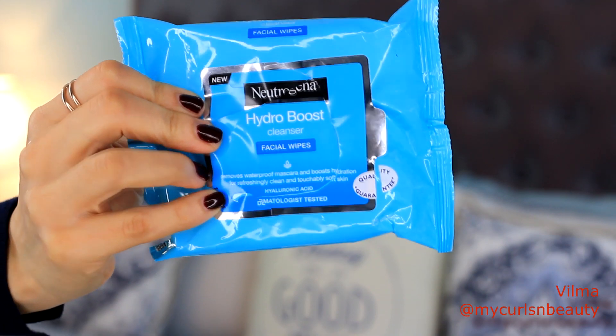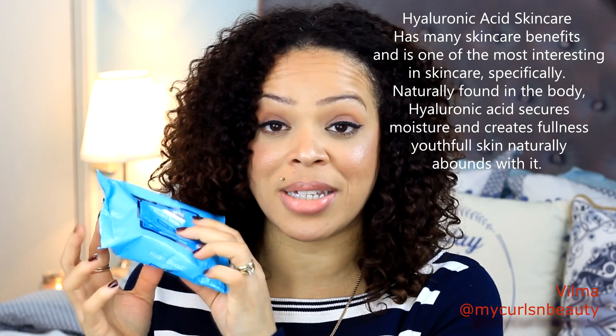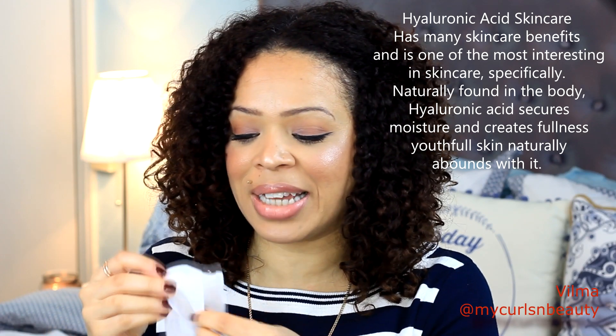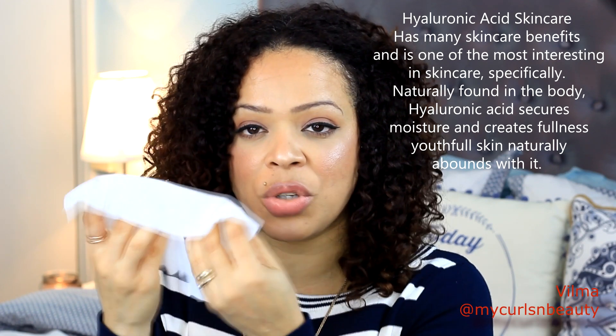So let's get started. My first product are the facial cleansing wipes. These are supposed to boost hydration, remove even waterproof mascara, and leave your skin feeling refreshed and soft. They have hyaluronic acid — I'll put the benefits of hyaluronic acid in skincare products on screen. What I really like about these wipes is how thick they are. They have a nice cloth texture, they're not thin, they have a really nice feel to them, and they smell absolutely amazing.